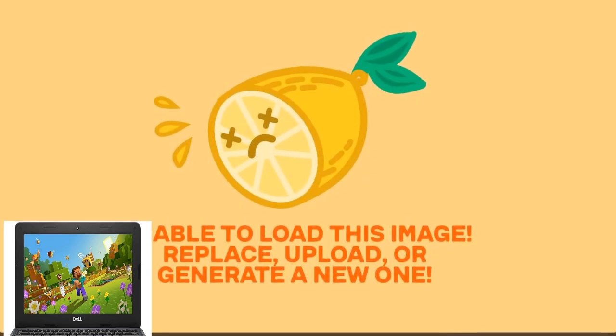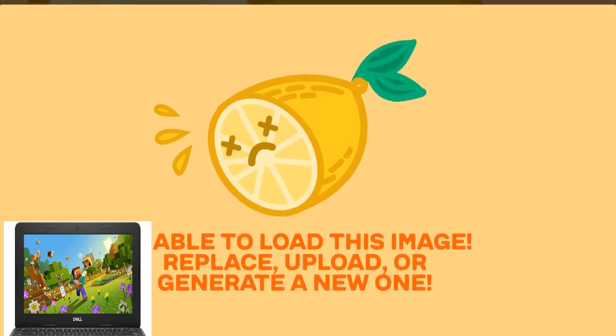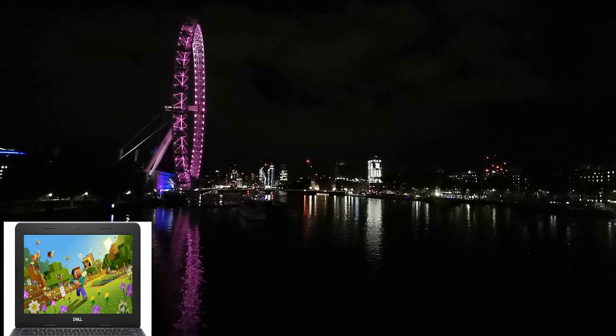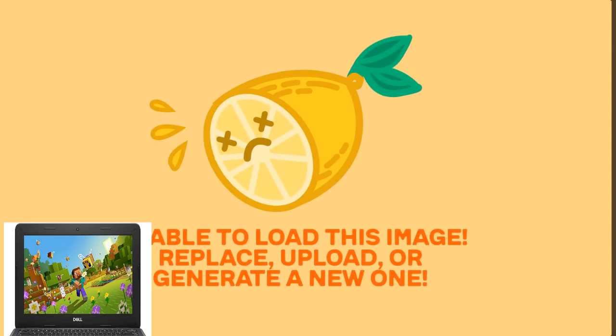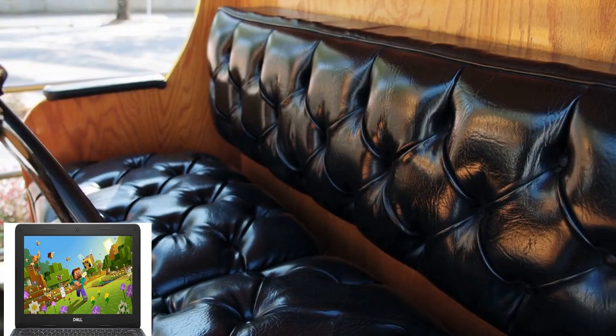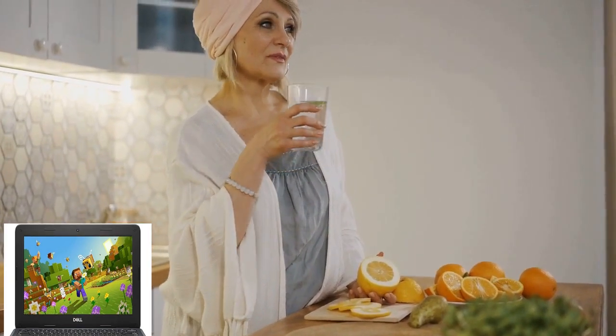This 11.6-inch Chromebook is a versatile device that combines sleek design with powerful performance. Powered by an Intel Celeron N4020 processor and 4GB of RAM, this Chromebook is perfect for multitasking, web browsing, streaming, and more. Despite being refurbished, this Chromebook is fully functional and ready to tackle your daily tasks.